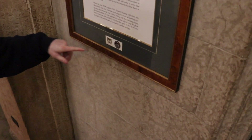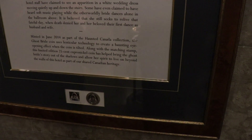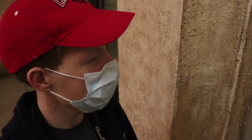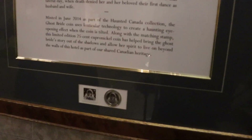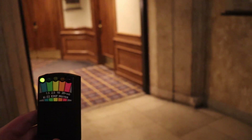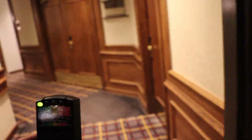Did you see this coin they minted? It's part of the Haunted Canada collection — uses lenticular technology to create a haunted eye-opening effect when tilted, with a matching stamp. We're very lost now and can't find the staircase out without interrupting the wedding event going on. We found a random elevator on this floor — let's see if it leads our way out.